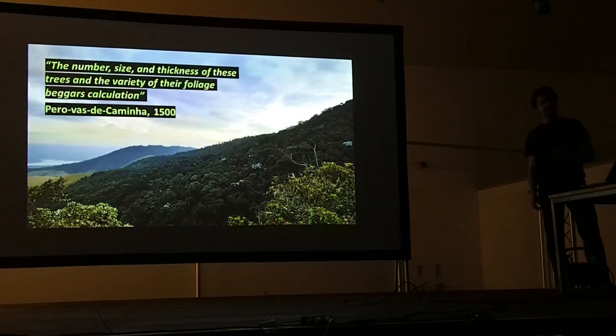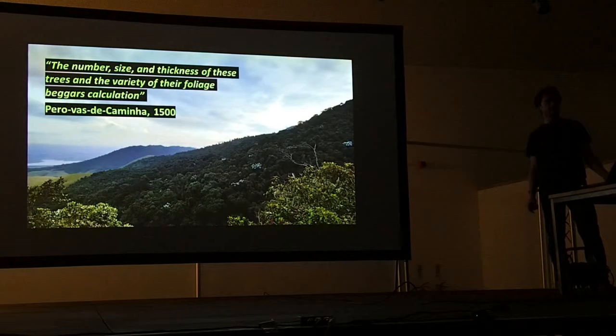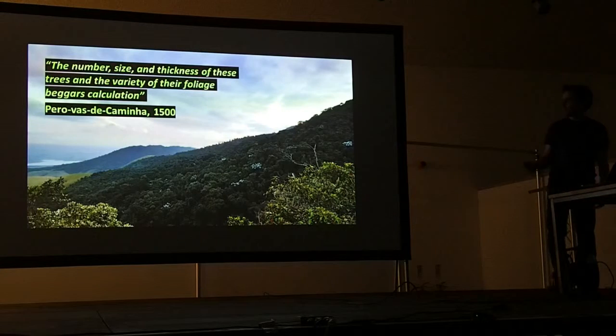A recent study showed that in a space of just 2.5 hectares there are actually around 2,000 species of tree, with no real dominant species. In spring this slope would likely be covered in yellow, orange, and purple flowers — yellow from the Fabaceae and Bignoniaceae flowering trees, and also the Tibouchina from the Melastomataceae family. A quote from 1500 — from the original Portuguese expedition that first discovered Brazil — was written by the scribe back to the king, explaining what they'd found: 'The number, size and thickness of these trees and the variety of their foliage bear as a calculation.'